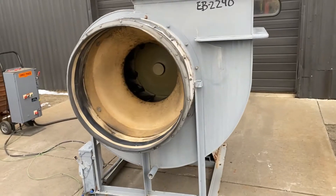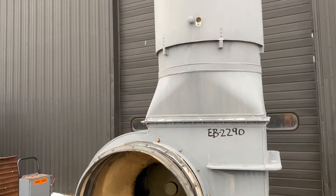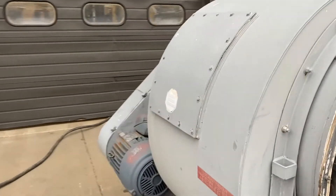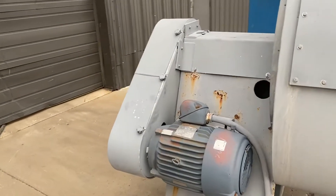Can be wired for 230 or 460. We'll now turn it on so you can see and hear it in operation. It does sound like it might need some new belts, so don't be scared.